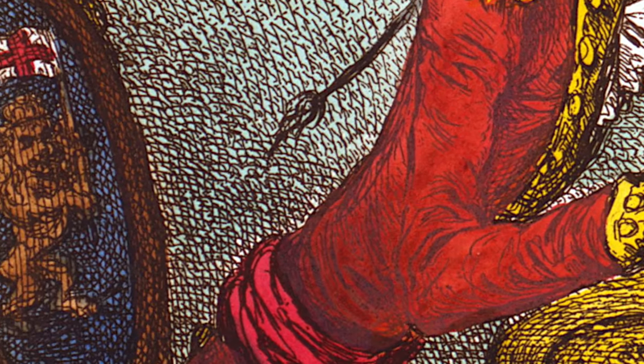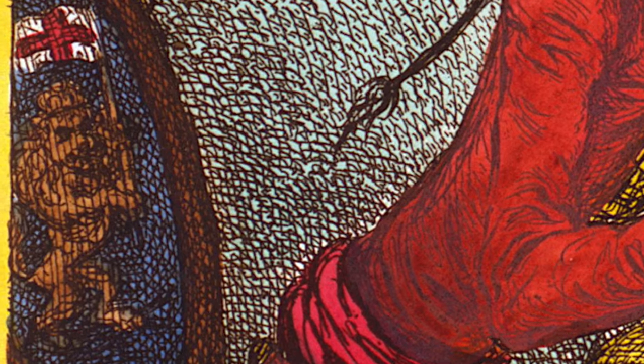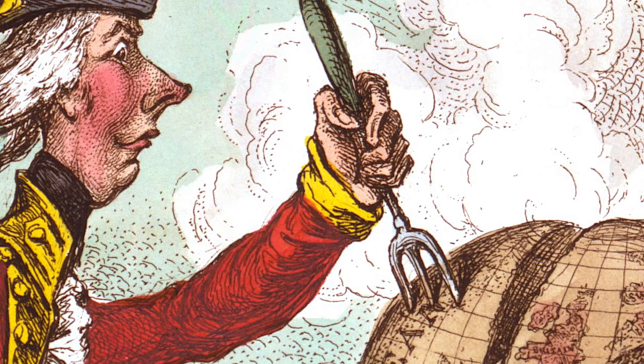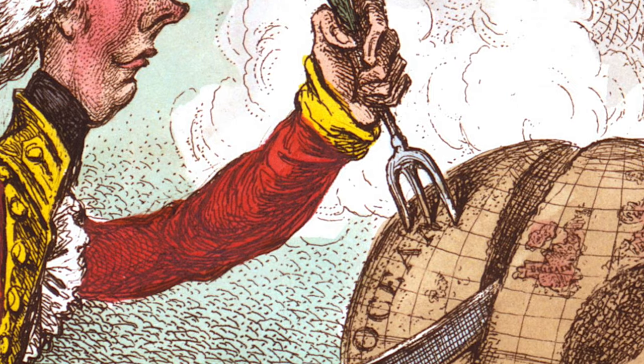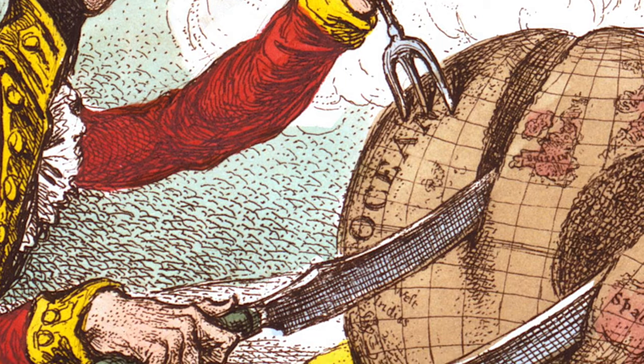Pitt's chair is decorated with the British lion carrying a cross of St. George, and his plate bears a royal coat of arms. With his trident fork, he is seen carving out the ocean, pointing to overseas colonisation as the main source of British wealth and power.